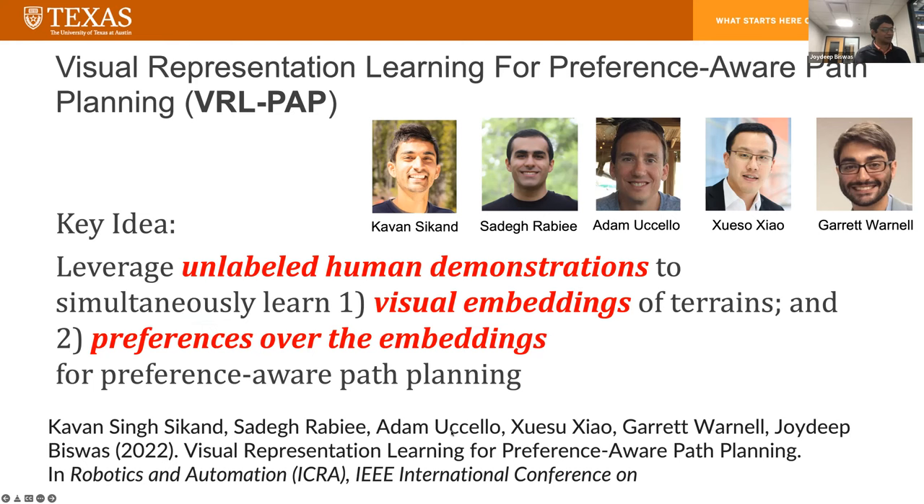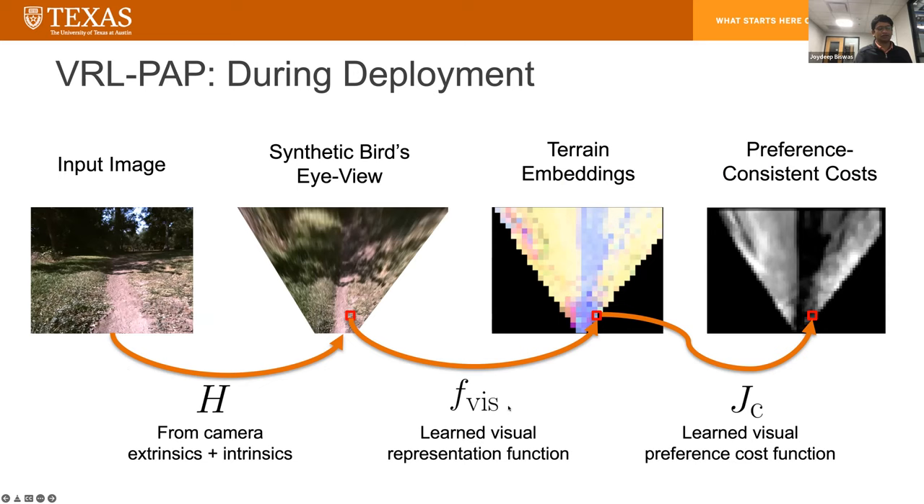Our key idea was to leverage unlabeled human demonstrations to simultaneously learn visual embeddings of terrains and preferences over the embeddings for preference-aware path planning. During deployment, the camera gets an image and using camera extrinsics and intrinsics, we simulate a synthetic bird's-eye view of what the world looks like. We're doing local path planning in this environment. We pass each patch through a learned visual representation function to get a terrain embedding, then through a learned visual preference cost function to get a cost — black is good, white is bad. Once you have these costs, you can do planning. The question is: how do you learn these functions?